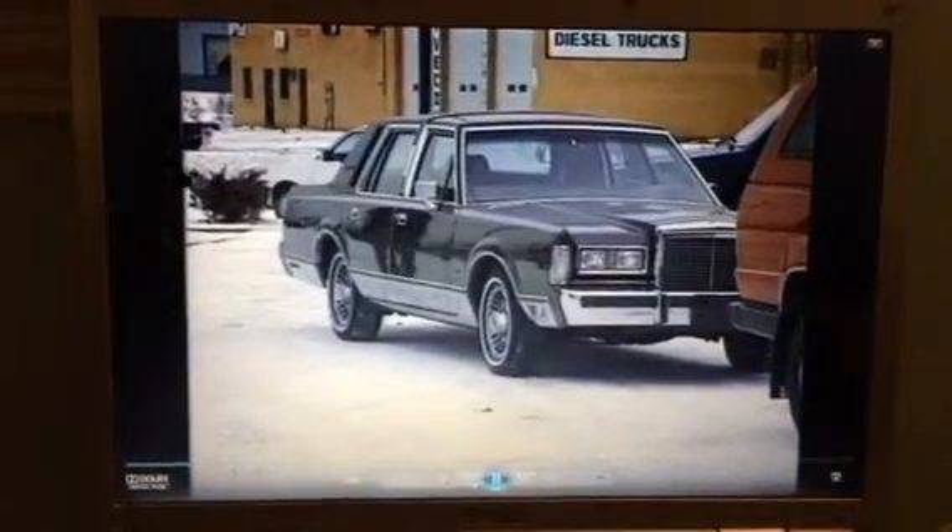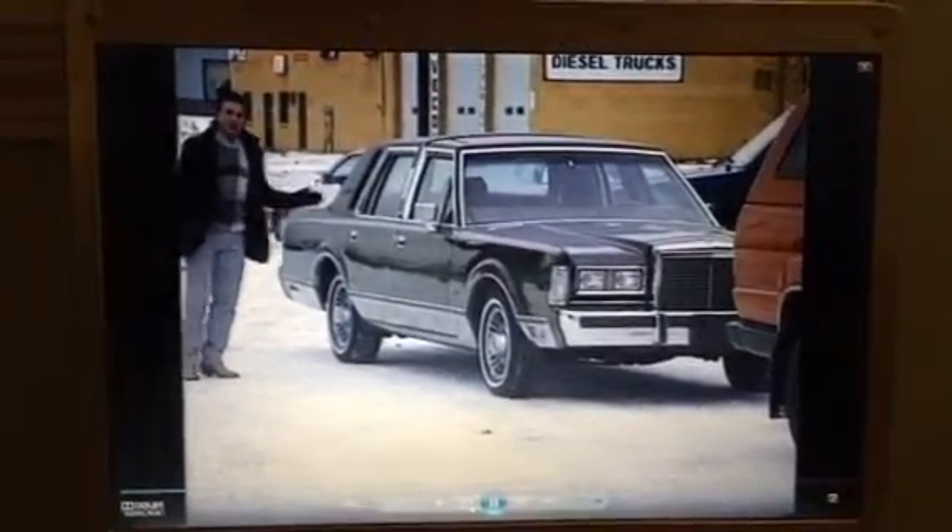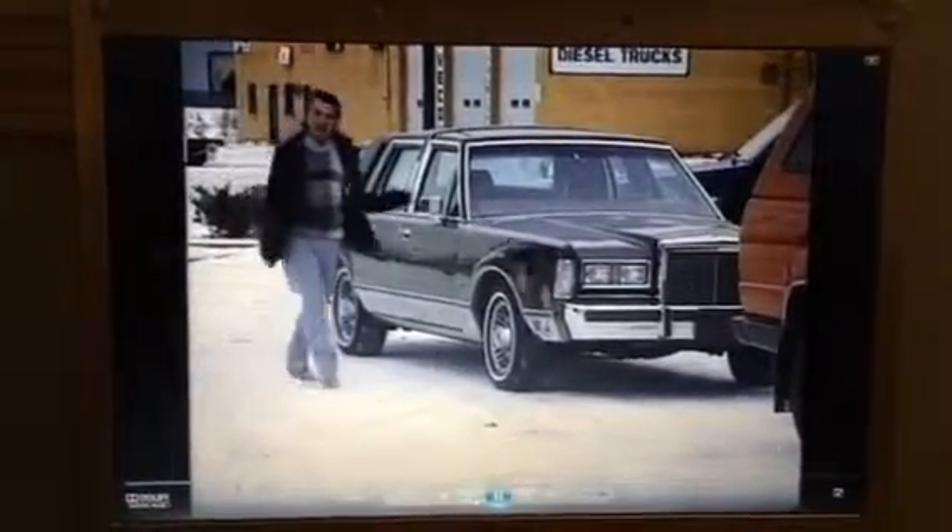Boy, it's cold out here. How about this 1986 Lincoln Town Car Signature Series? Only 33,000 miles. Yes, I got it at Dobler's.